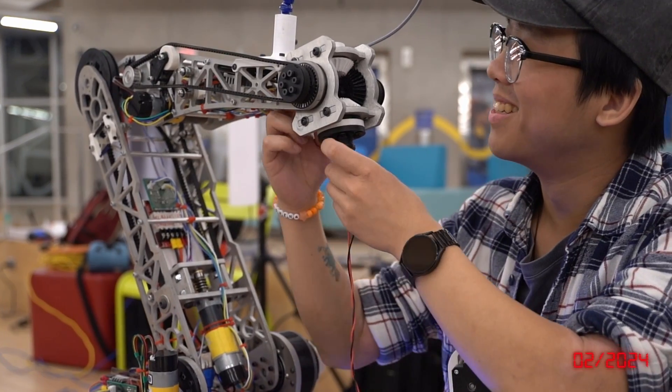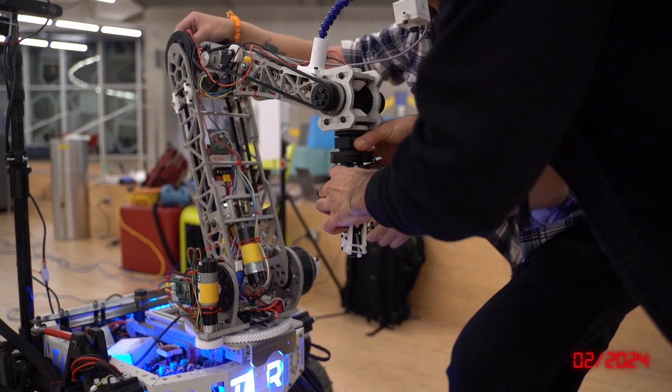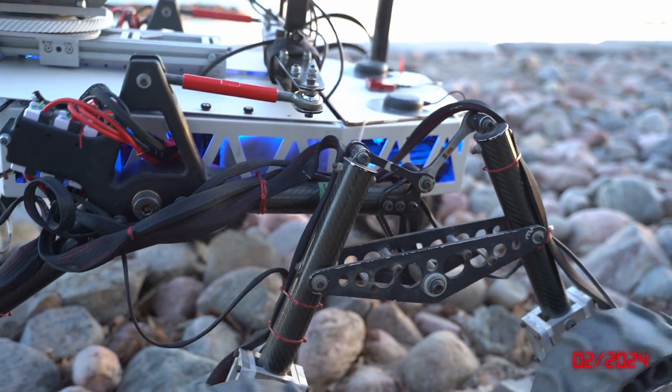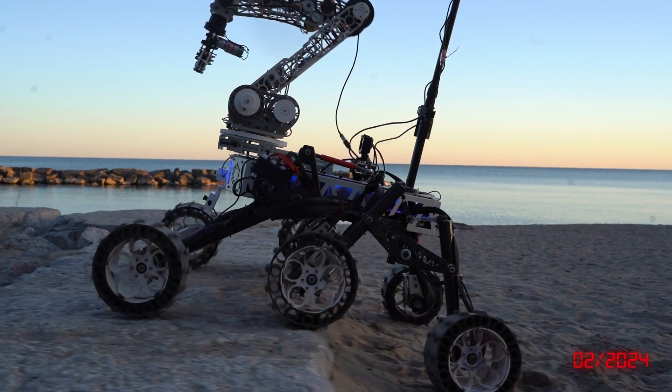This allows us to swap to a lightweight design with strong grip strength for extreme retrieval missions. The double lambda rocker-bogie suspension allows the rover to overcome challenging terrains.